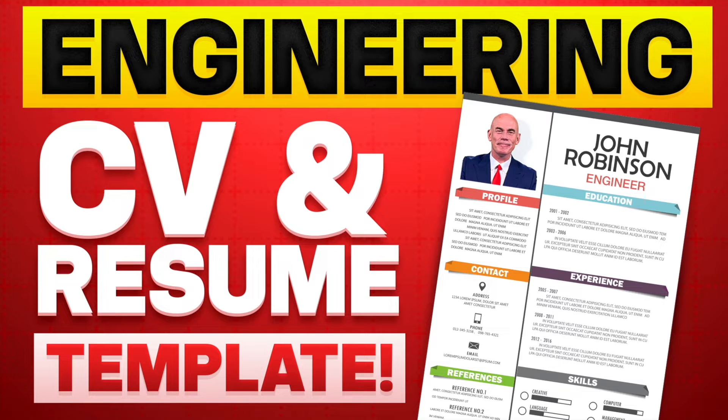Hello there. My name is Richard McMunn from the interview training website PassMyInterview.com. In this tutorial, I will teach you how to write an engineering CV or resume. If you are applying for any job role with any company or organization in an engineering position, make sure you stay tuned, because I promise to help you get hired at the first attempt.